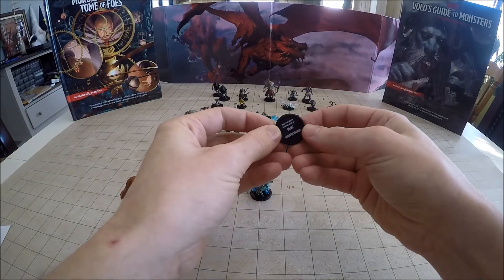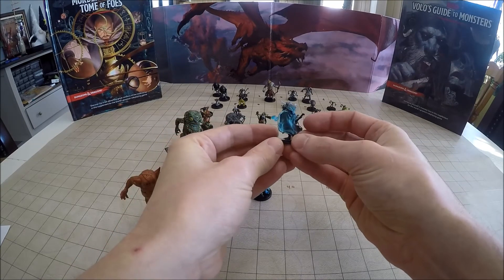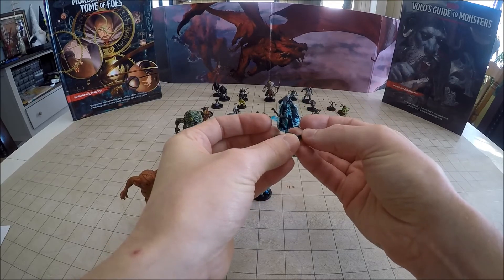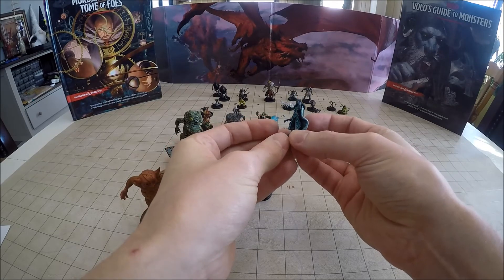Number 38 of 44 is the Winter Eladrin. It's a pretty impressive-looking miniature — the cape has a kind of metallic sheen to it, and the armor has got a bunch of little runes and markings on it. Pretty good-looking miniature.